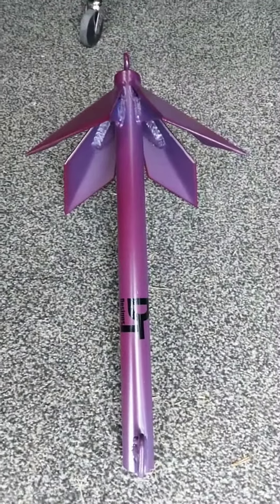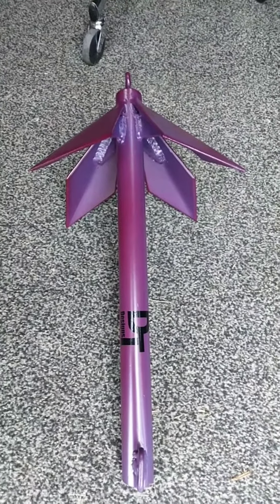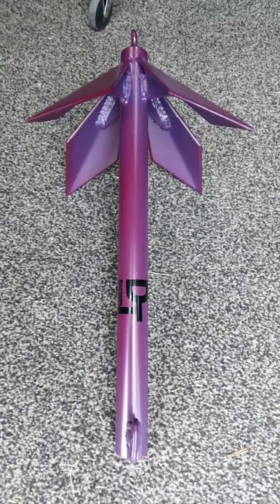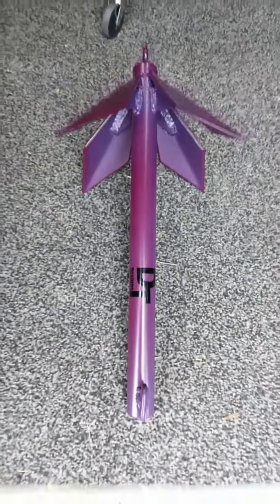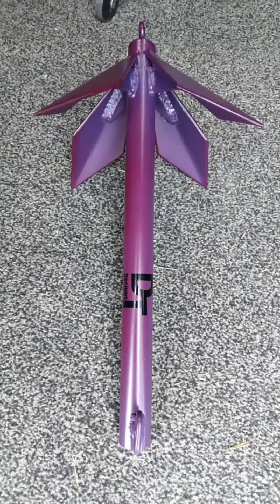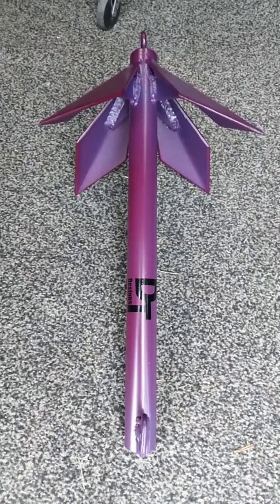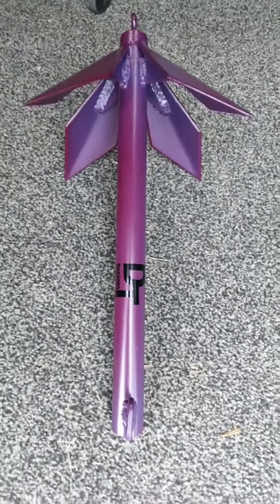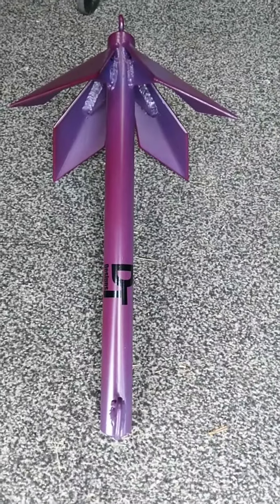Y'all need to stop by Poor Boy's Bait and Tackle on Ahosky, Godwin Town Road and check these things out. We'll be having some more coming in, some different color ones that are being stocked. Like I said, they're hand-built right here locally. Hottest thing going today — DT Designs. Come get you one.